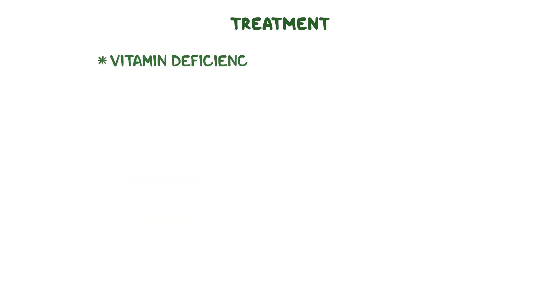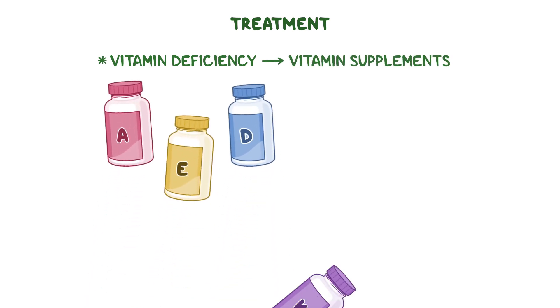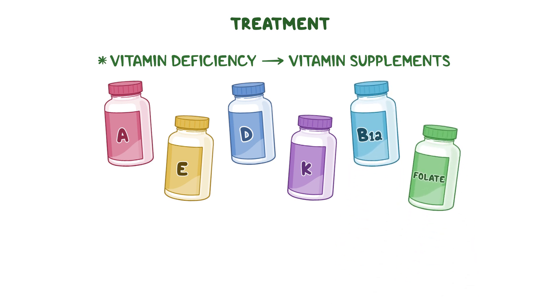In case of vitamin deficiency, individuals may also be prescribed vitamin supplements such as vitamin A, E, D, and K, as well as vitamin B12 and folate.